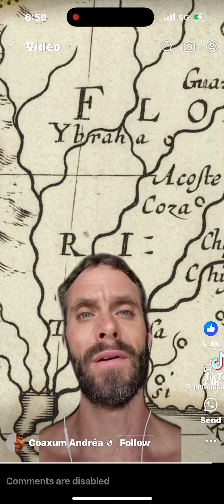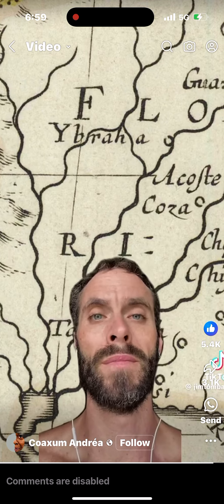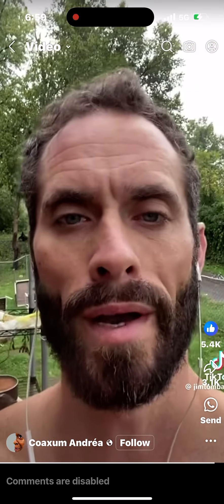And lastly, notice here in what was then West Florida — Abraham. Sounds a lot like Abraham. Some people will say, oh, it's just maps.